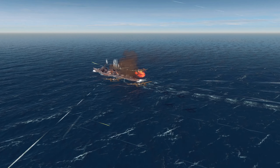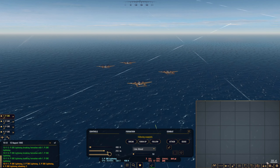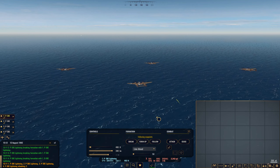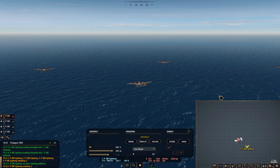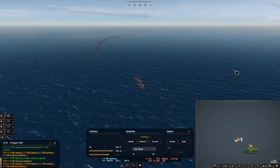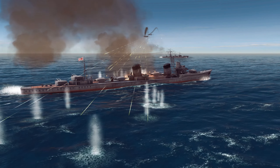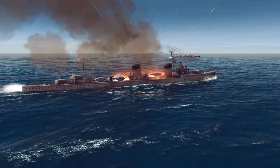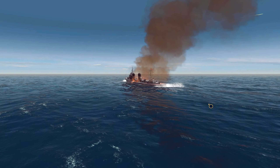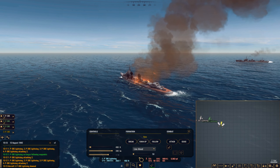Nice, that's what we want. I'll keep them at high speed — I know you should go slower during strafing, but they have a lot of anti-aircraft, so we're staying fast. Let's tell them to attack again. They shot down one of my Lightnings — that's fine. Let's look at the damage report: heavy and moderate damage. Let's see if we can sink this thing.